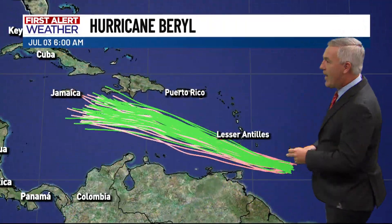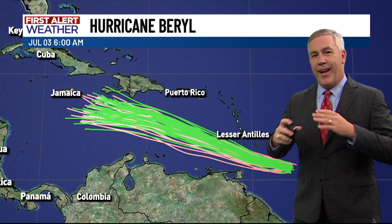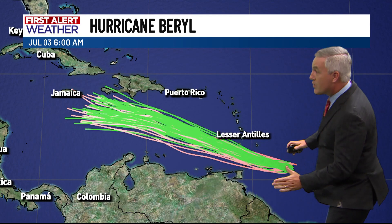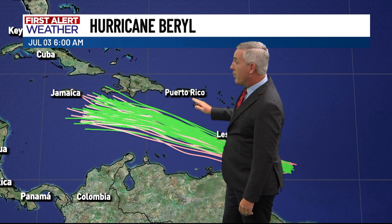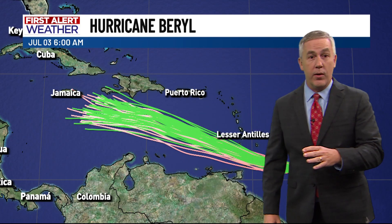This spaghetti plot takes a number of different model runs and plots them together, allowing us to see the variability or agreement between the models. You can see all these lines tightly packed as this hurricane moves south of the Dominican Republic and south of Puerto Rico, heading toward Jamaica. All the model runs are in pretty good agreement on where the center of the storm will be.